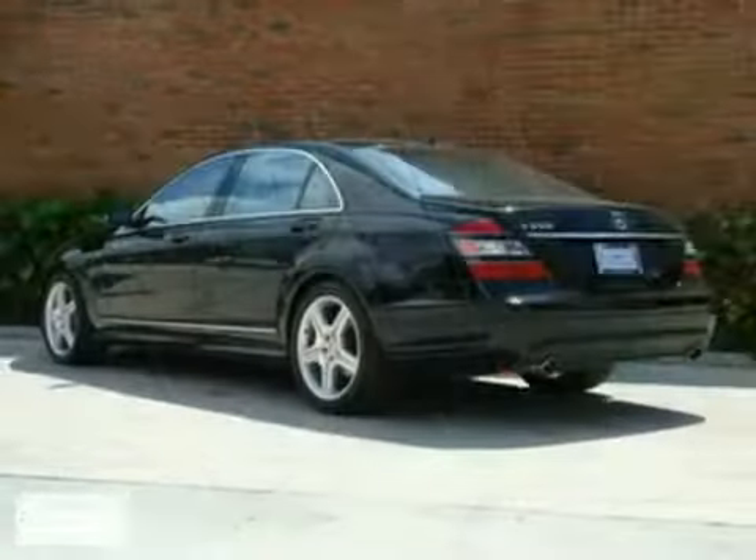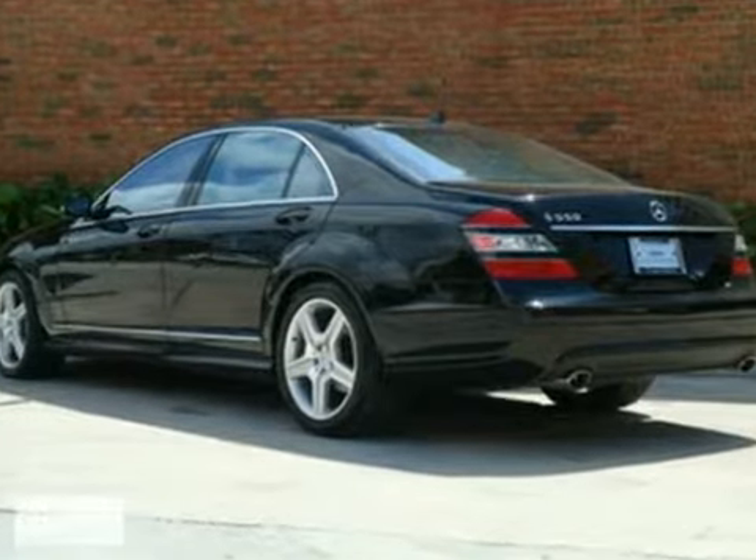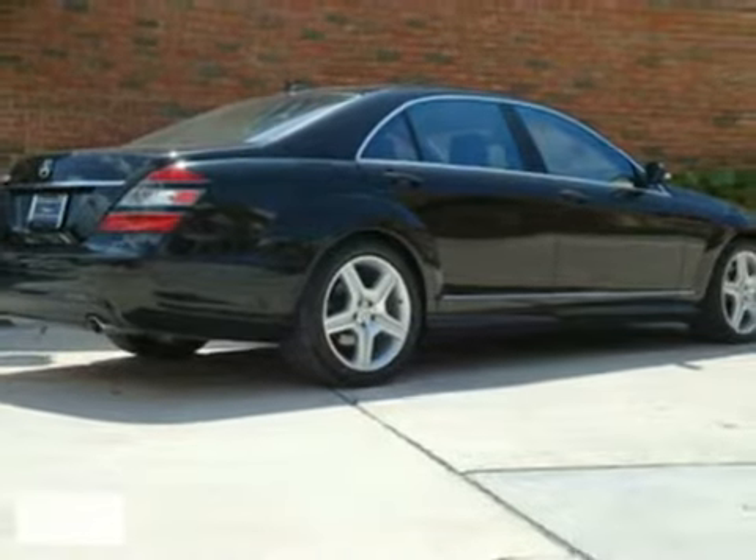This S550 comes in black with a black leather interior and burl walnut trim. Come in for a test drive.